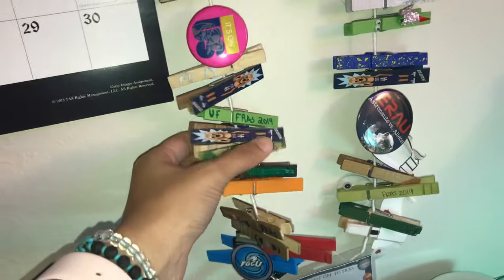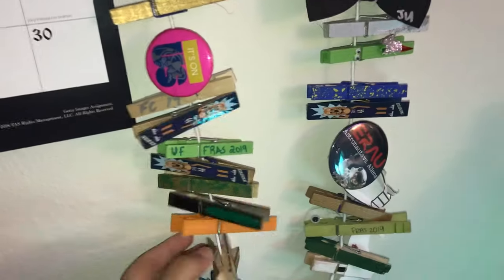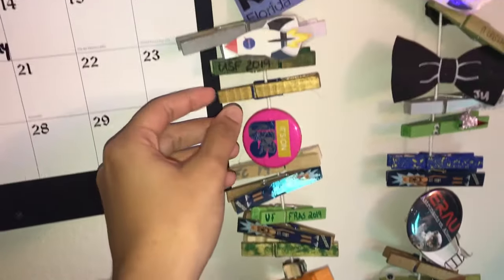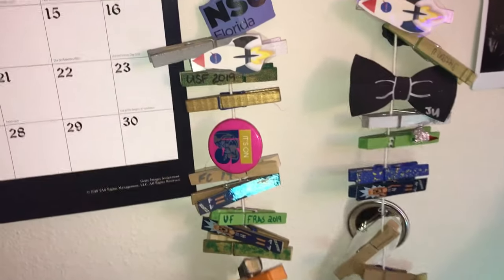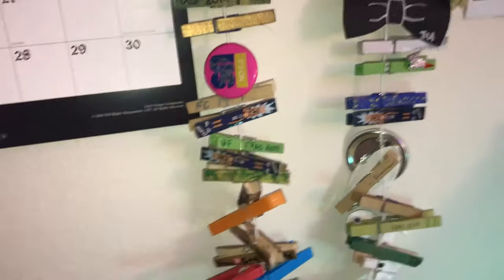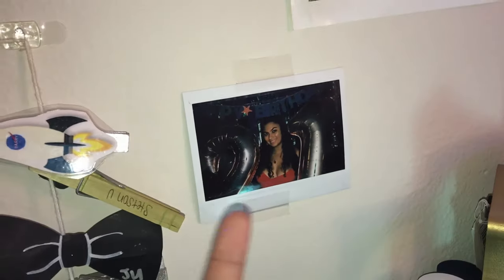This is really cool — I went to a conference last year for Florida resident assistants. You make clothespins that you collect with each other from different universities. So we have UF, USF, NSU — all these different schools from Florida. It was space-themed, and everybody had a theme: Men in Black, Barry University was NASA-themed, and then we were Guardians of the Galaxy. I don't have any of the ones that we made, which is sad. Then I have a random Polaroid of me when I turned 21.